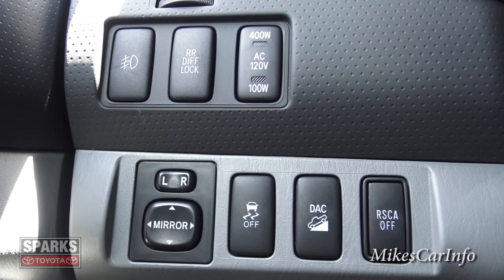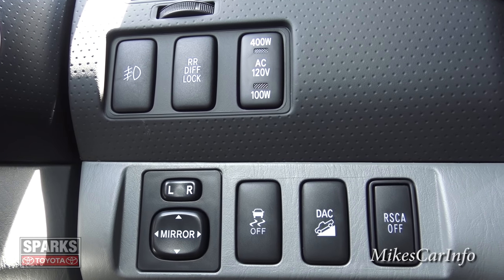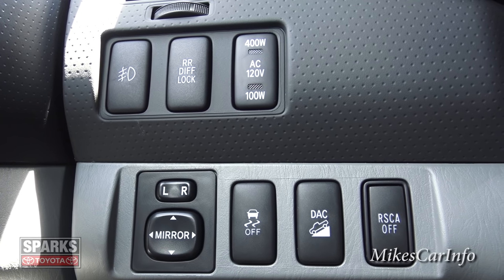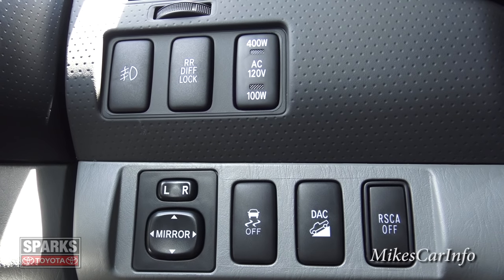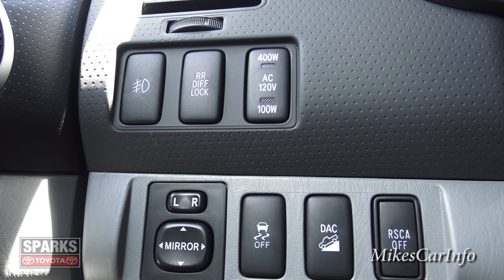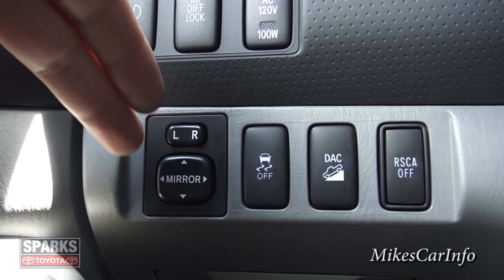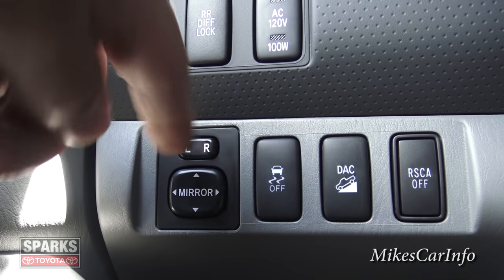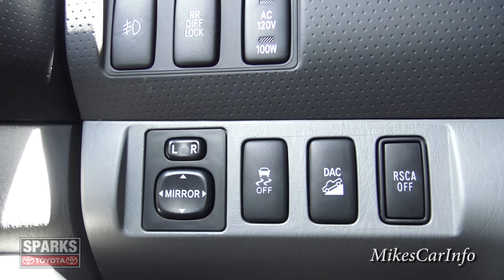One wheel has to spin at a different speed than the other as you go around curves. Right here is the button to turn on and off that Edison plug in the back of the truck. Down here are your side mirror controls — choose which side, adjust them, and put it back to center so you don't accidentally mess up your mirrors. This is the traction control button you can turn off if you want.